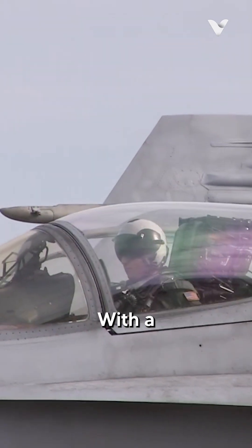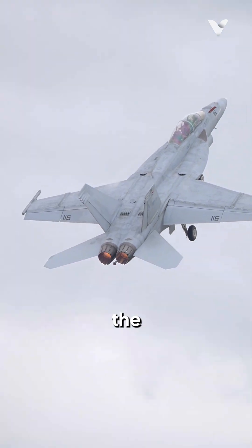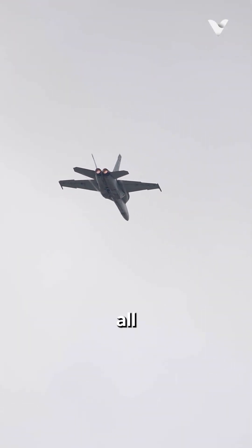With a length of 60 feet, a wingspan of 44 feet, and a maximum take-off weight of 66,000 pounds, the Super Hornet combines impressive payload capacity with the agility required for all missions.